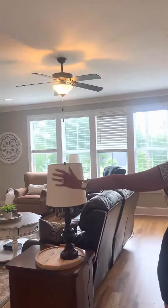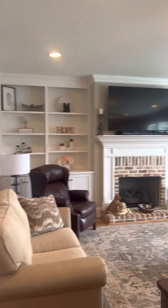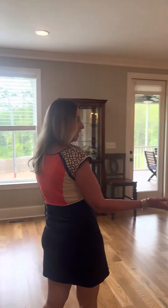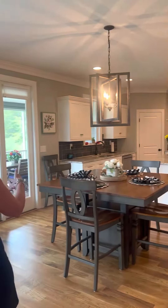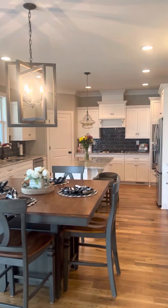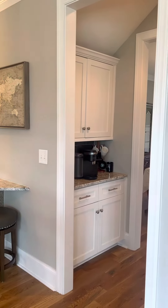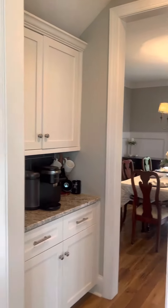Then we have your living area — great room with built-in bookshelves. Over to the right we have your eat-in kitchen. We have an island, and we also have a coffee bar area in between the dining area and the breakfast room.